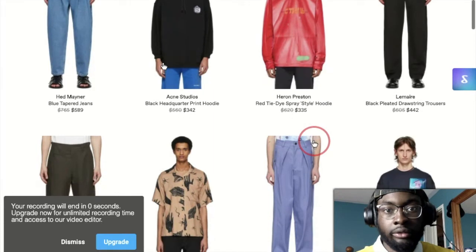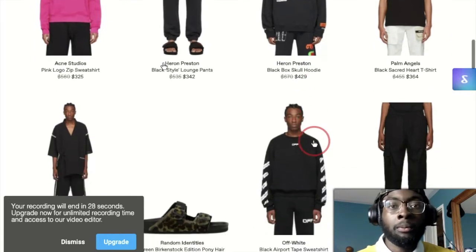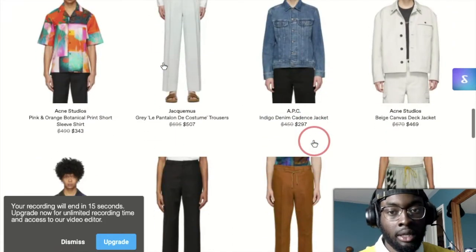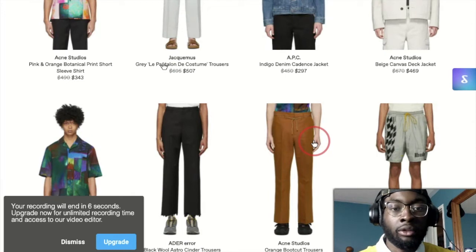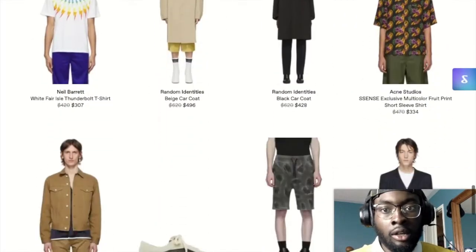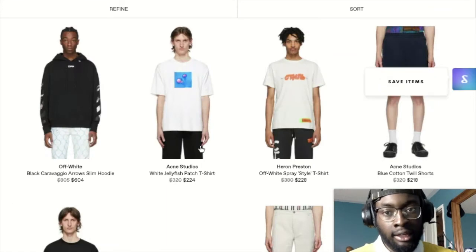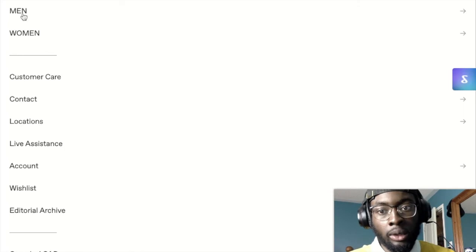If you're into Off-White, they have you covered right here. I'm more of a fan of the Nike collabs than the actual Off-White branding, since it can be loud, but it's not too bad. They also have Acme Studios and APC - I actually bought a necklace from APC recently. And for Fear of God fans, they have that too. What I tend to do is pick certain items I think are cool, scout and skim through, and go either by sales or by designer.